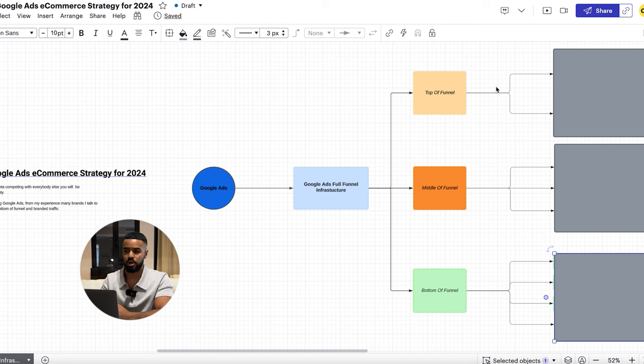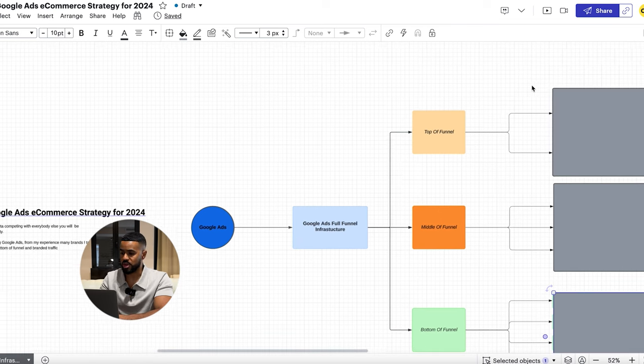You have top of funnel, middle of funnel, and bottom of funnel. With each stage of the funnel, I personally believe you should have different campaigns with different intents and different objectives for each one. Let's go over each one here.